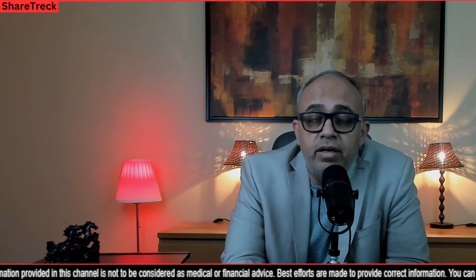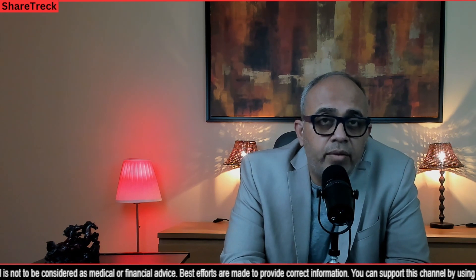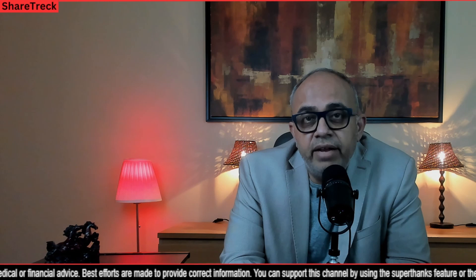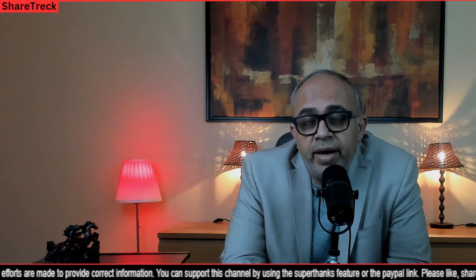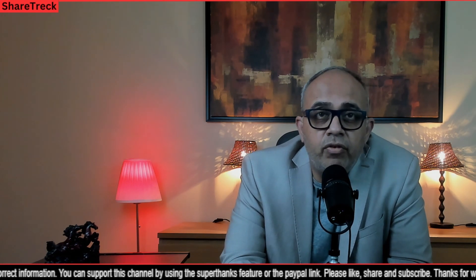Hey all, welcome to ShareTrek. This is Raj here. In my last video I did an introduction of Cabanua — what it is, how it is administered, the benefits of Cabanua, and which HIV patients can benefit from it. Today's video is going to be my talk about how exactly Cabanua works inside the body to afford protection.